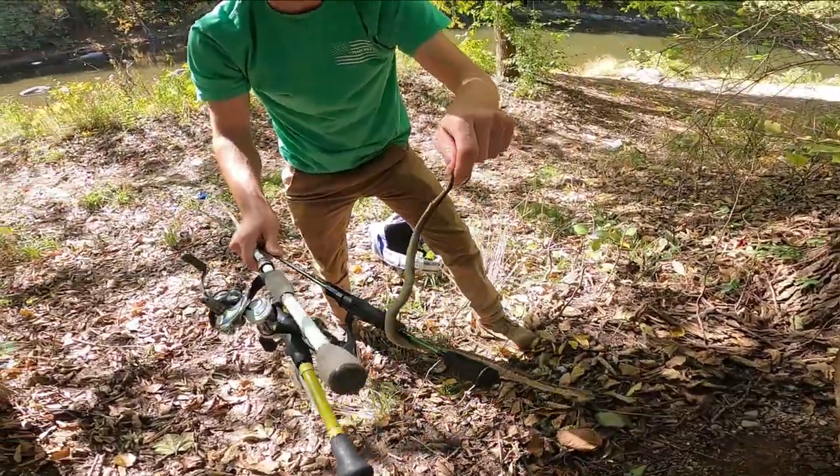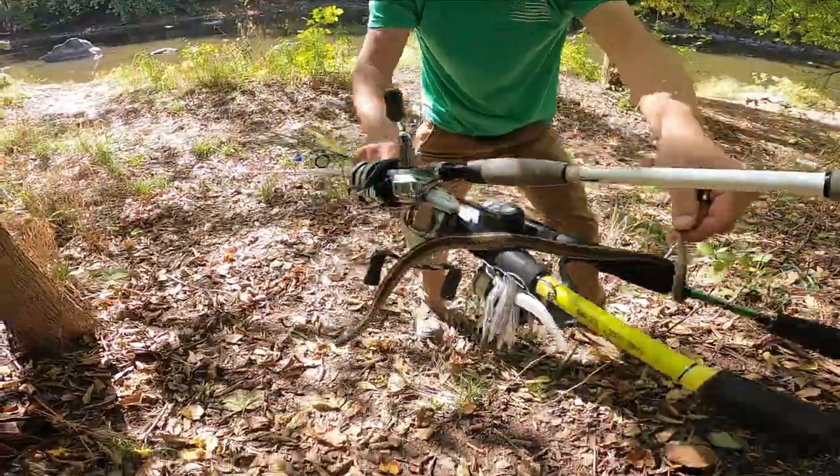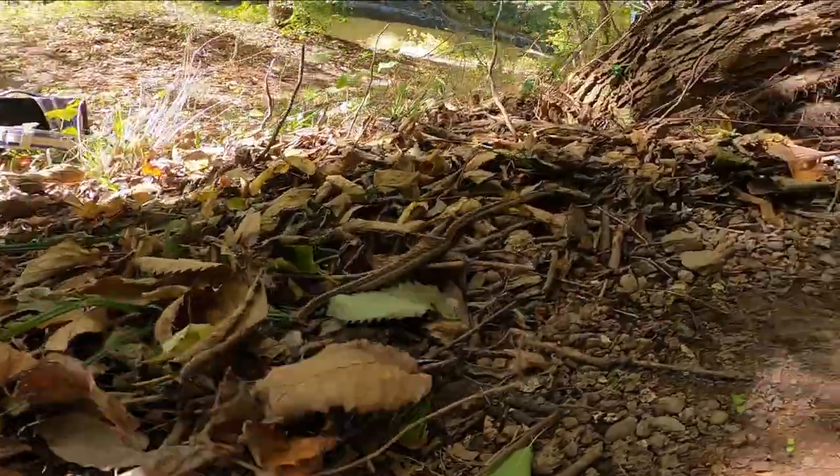Hannah found a nope rope — a nope rope! Look here, a little garter snake. He's very mad. He crawled over your rod! There he goes.